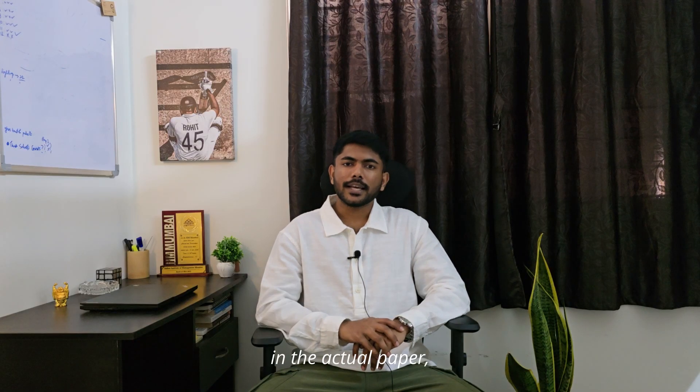The third tip: in the actual paper, don't be in any rush. You will be inviting negative marking otherwise.